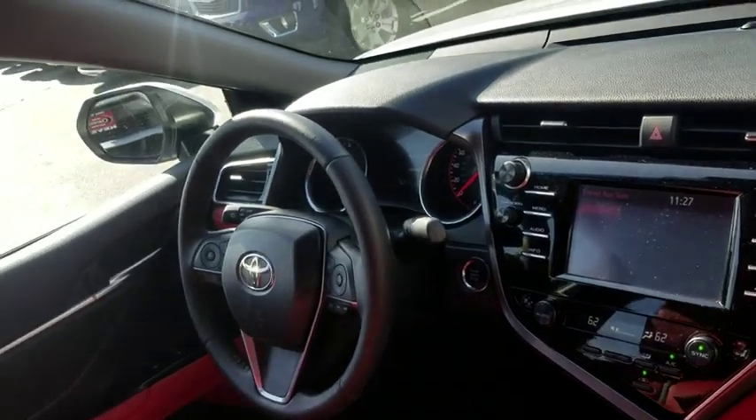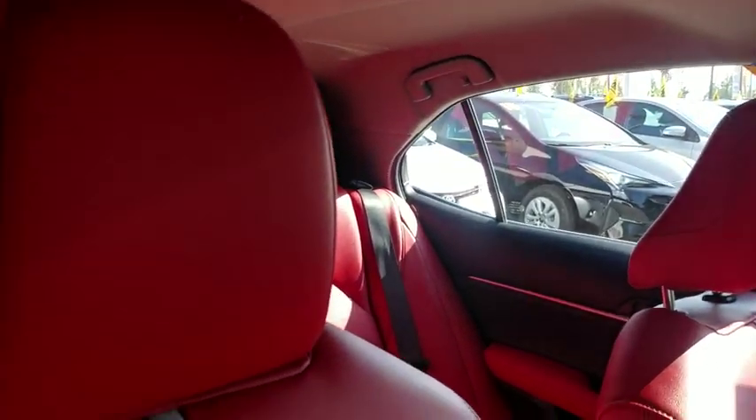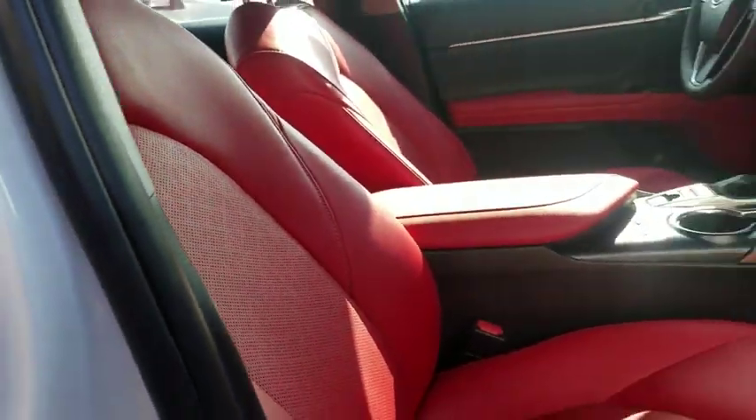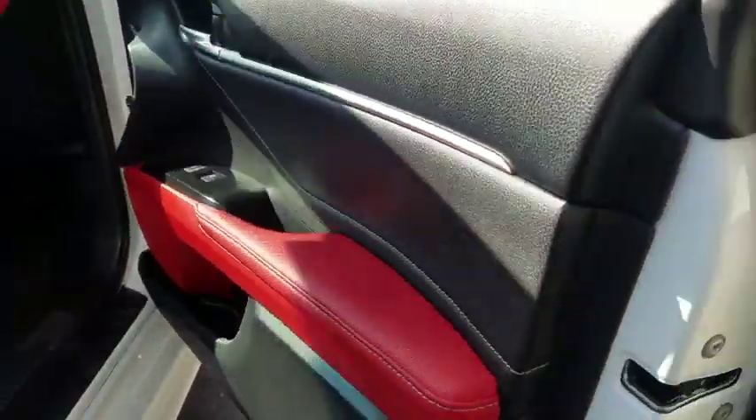Bluetooth, leather-wrapped steering wheel, power steering, adjustable steering wheel, aluminum wheels, four-wheel disc brakes, auto-dimming rear view mirror, keyless start, cruise control, universal garage door opener, and front wheel drive.